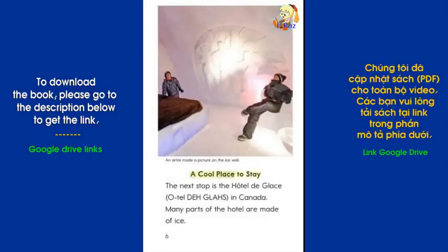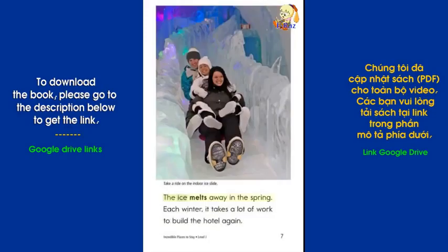A Cool Place to Stay: The next stop is the Hotel de Glace in Canada. Many parts of the hotel are made of ice. The ice melts away in the spring. Each winter, it takes a lot of work to build the hotel again.